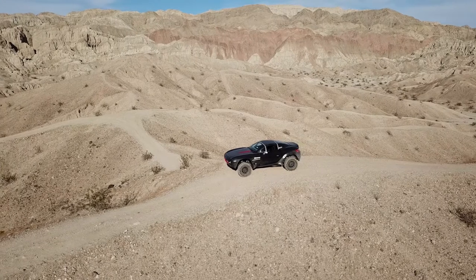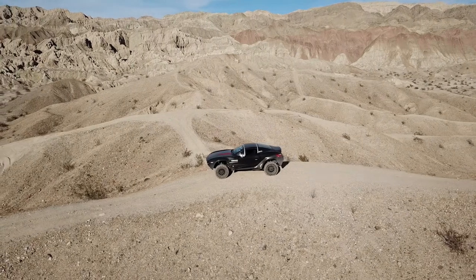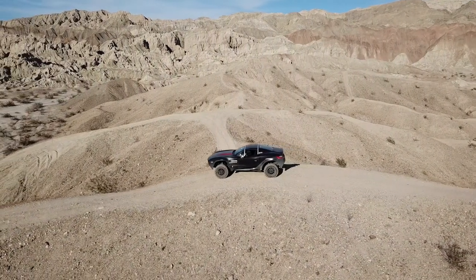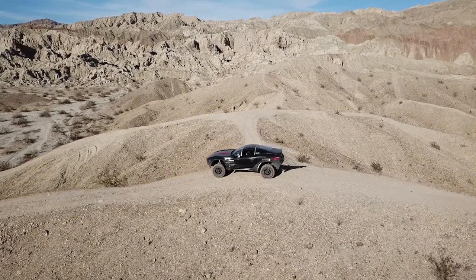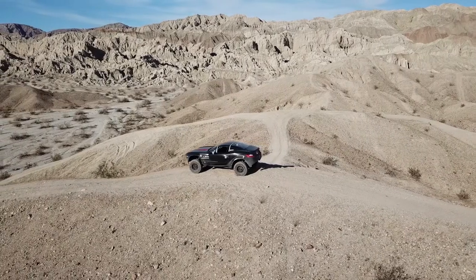We've had no problems on the interstate or back roads — it just goes. It is a little noisy; the tire noise on the road is pretty obnoxious, though it's not nearly as bad once you're off-road. That's all just from the tires. If you just wanted an everyday driver and didn't plan on going off-road, you could go get a different set of street tires, and you'd probably pick up a bit in gas mileage and have a much quieter, more tame ride on the road.